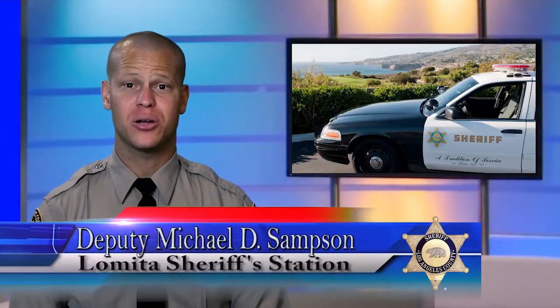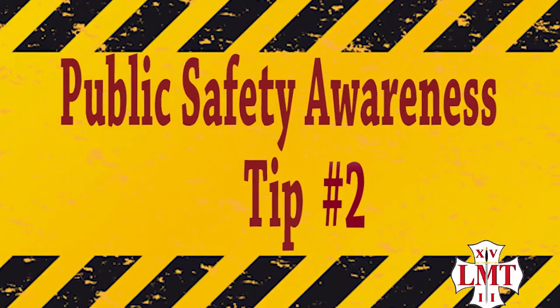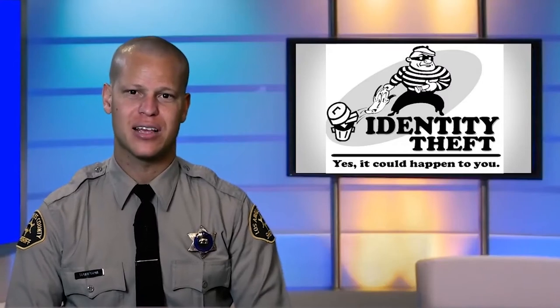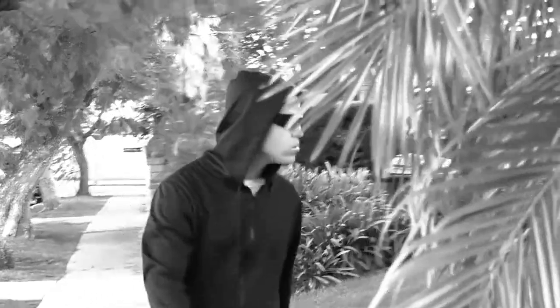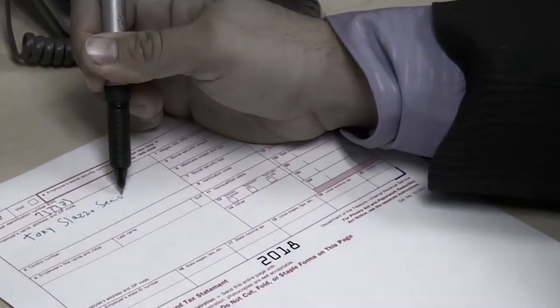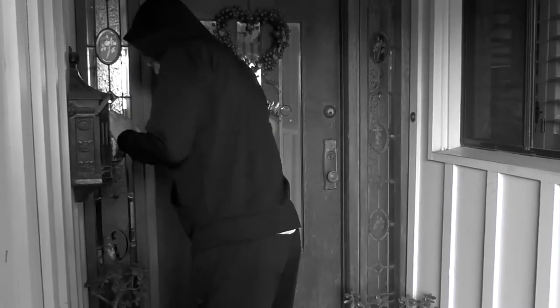Today I'll be sharing the second public safety awareness tip from Lomita Station: don't be a victim of identity theft. The Department of Justice reports that four percent of U.S. adults, including over 1.5 million Californians, will be a victim of identity theft this year alone. Thieves can gain access to your mail and obtain your name, address, banking information, and social security number — they can even get your W-2 forms and file your taxes. Installing a locking mailbox would make it difficult for opportunistic mail thieves.